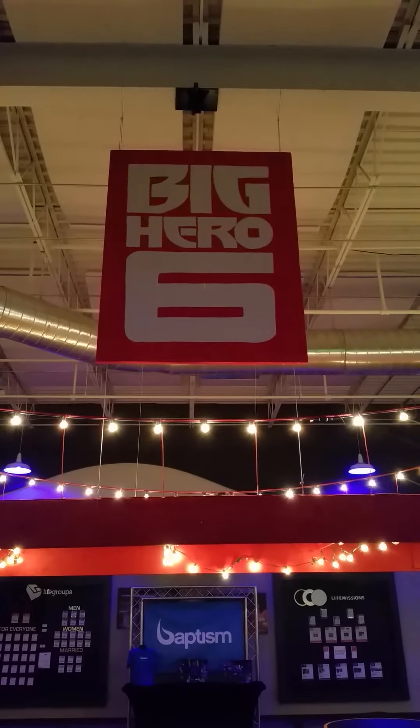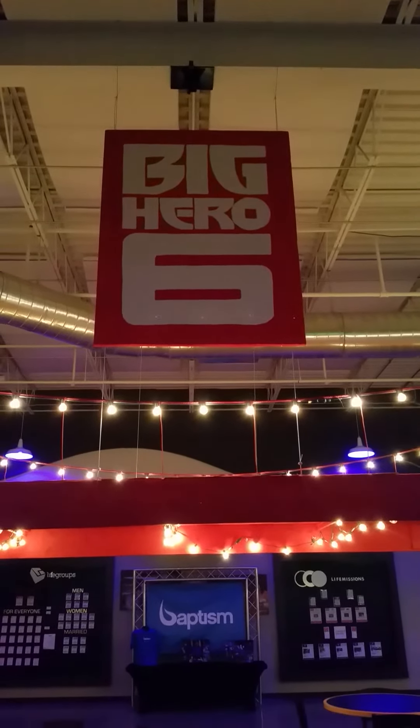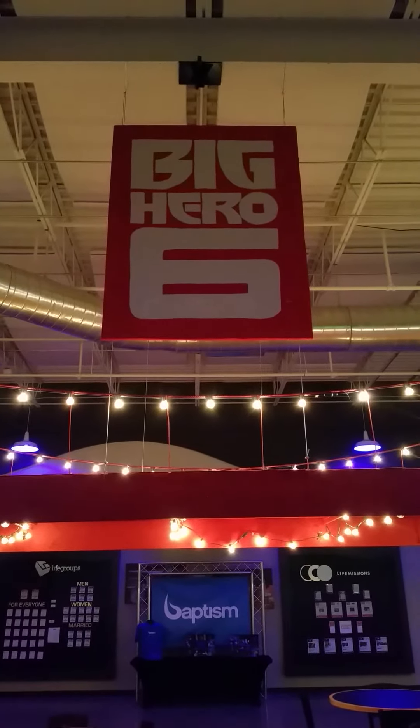What's up, Life Church? This is Life Church in Midwest City. I'm live here on the set of Big Hero 6. I'm going to hop on the trolley and I'm going to show you our building in San Francisco.